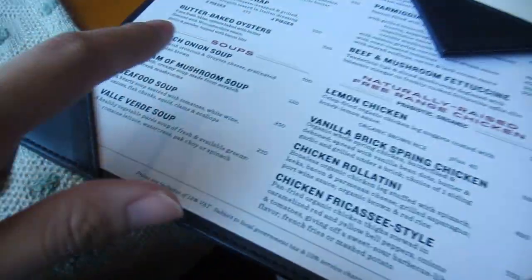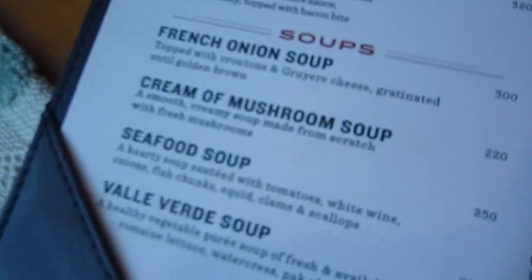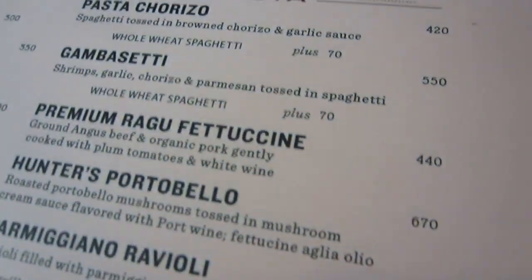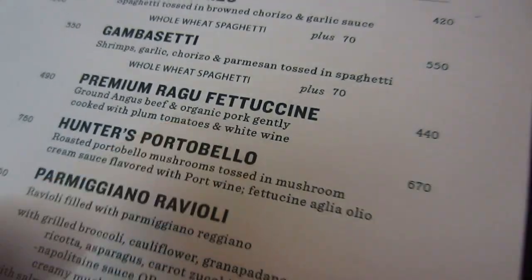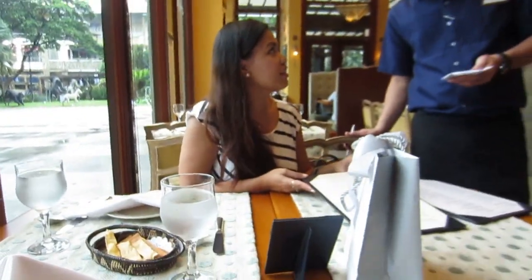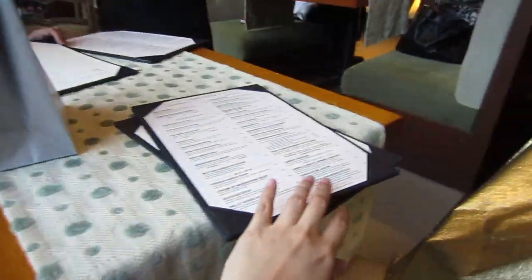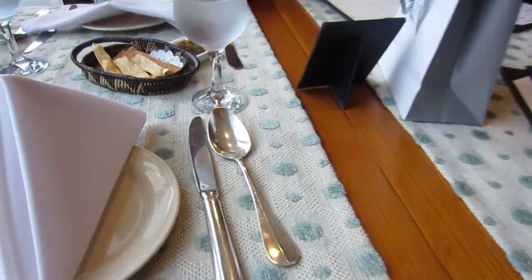I am now here at Chateau 1771 and we're ordering lunch. So I just want to show you what I ordered. I have cream of mushroom soup, and then we have a premium ragu fettuccine — which is ground Angus beef and organic pork, gently cooked with plum tomatoes and white wine. Then I have lemonade for my drinks. It's my first time being in this place — it looks so posh. Love it.